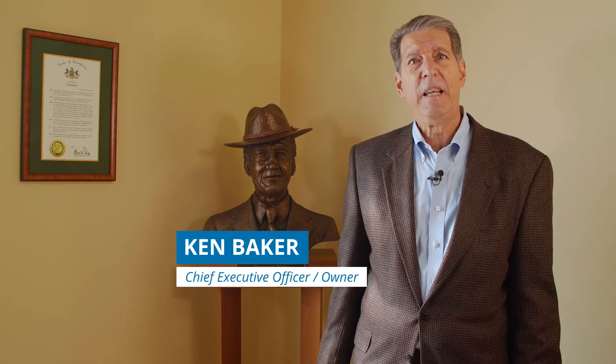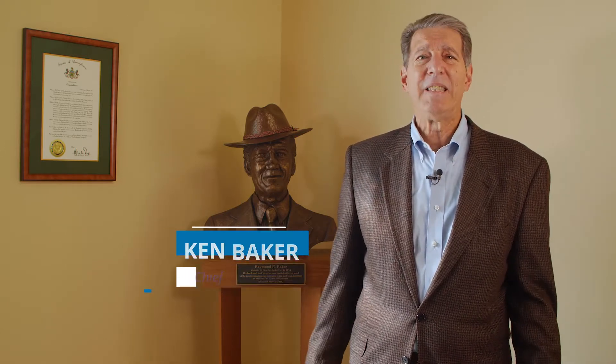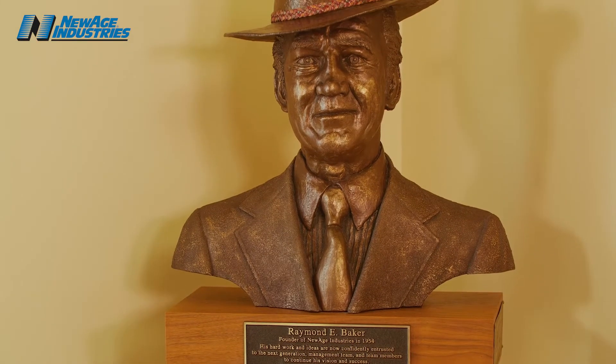New Age, the corporate entity of New Age Advantage Pure, has been in business for over 66 years. It was started by my father, Ray Baker, back in the early 50s, and we've come a long way with single-use systems, extrusion, TPE, and hoses for the pharma and biotech industry.